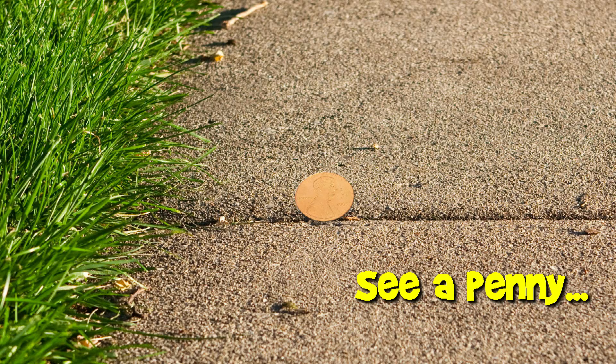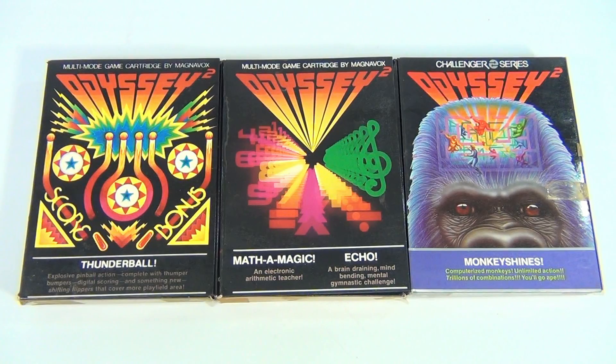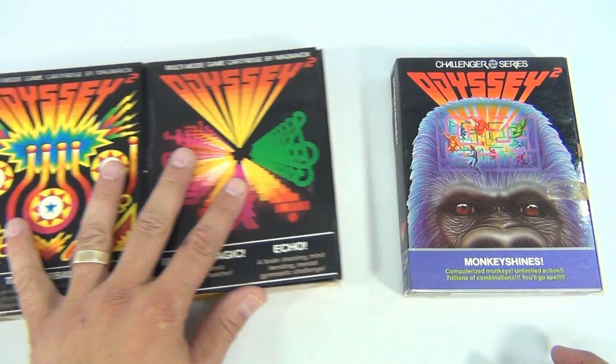You are now watching a Lucky Penny Shop product feature. This is a collection of games, broken down into three games per lot so you can see each in more detail. We have Thunderball, Math-A-Magic Echo, and Monkey Shines.